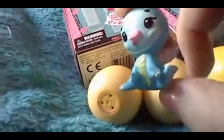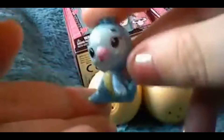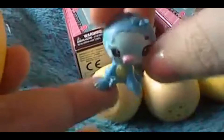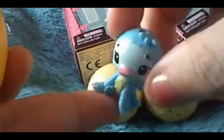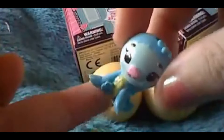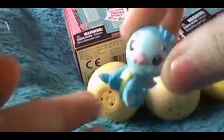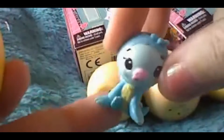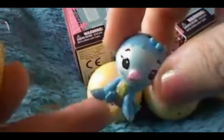If you guys like Hatchimals, have you got this one? Comment below if you have — I'd like to hear from you. Don't be afraid to talk to me, I'm not gonna bite! I'm very nice, friendly, down to earth. Feel free to ask any questions.